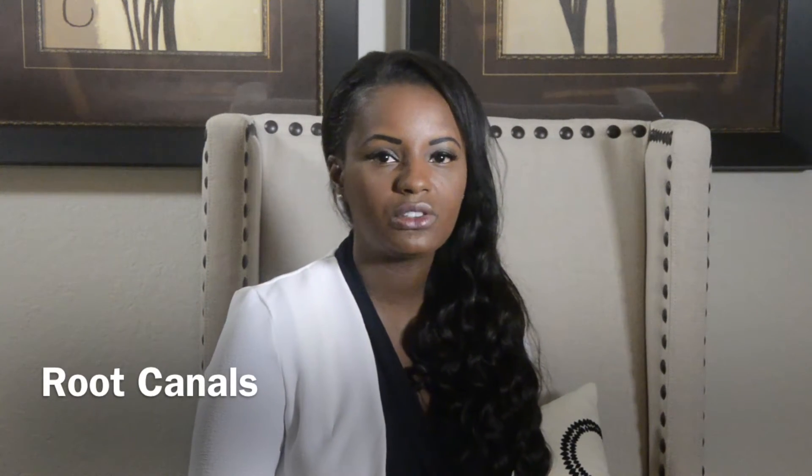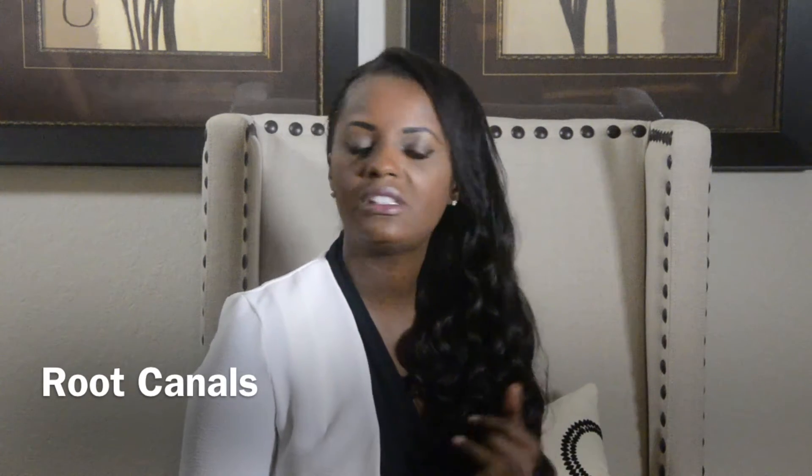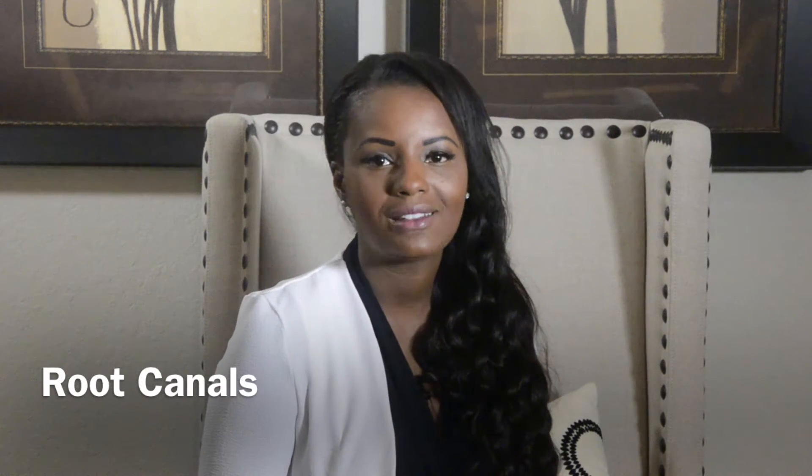Where do you have the root canal? In our office. We provide root canals for our patients — we pretty much can serve you from start to finish. We can let you know if it's necessary that you need a root canal, and also if you do need it, usually we can start it that same day.